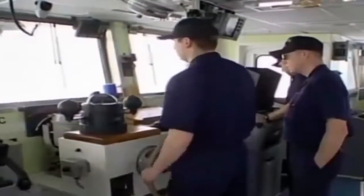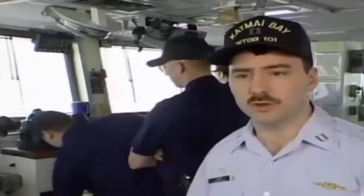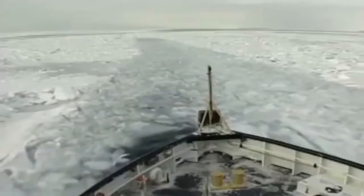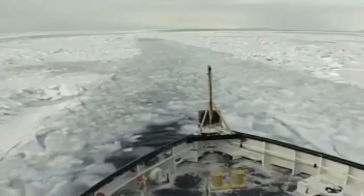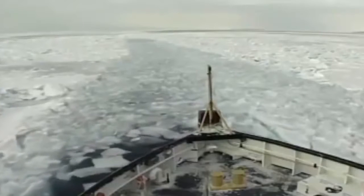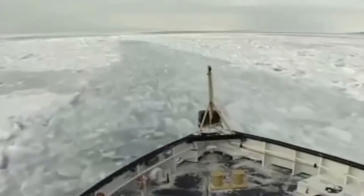Sometimes we find a pressure ridge or large windrow that we are unable to break through on the first try. We have to employ a backing and ramming maneuver — we take the ship and back up in the track we just established anywhere from two to three ship lengths, then come ahead again, using the backing ability of the ship to keep it in as straight a line as possible.